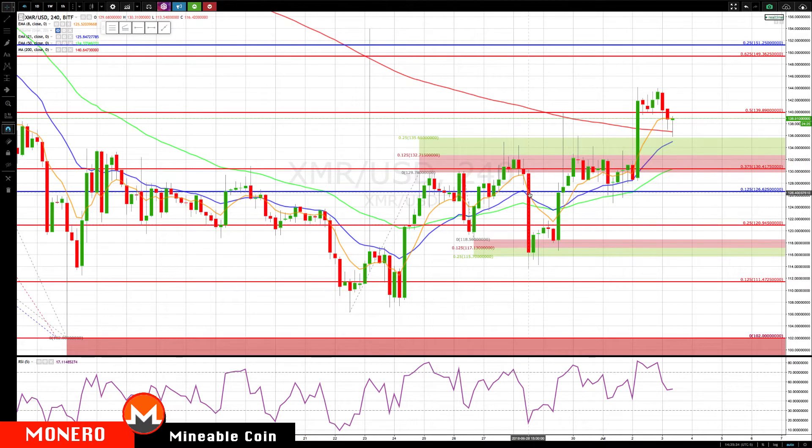It came back and broke down below the rotation zone again. We also had downside projections at 115, spiking through there a couple of times, making this very sloppy bottoming pattern, then rallying back up and hitting our 135 level, actually spiking through it.